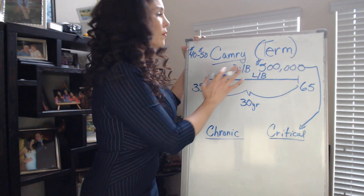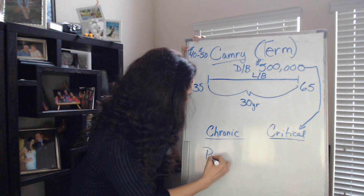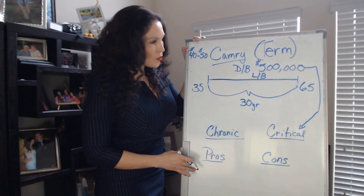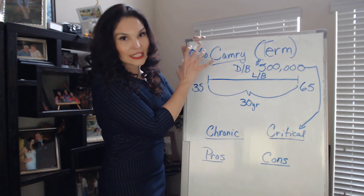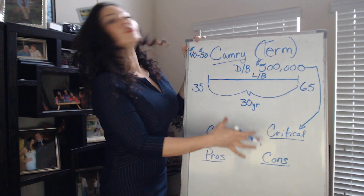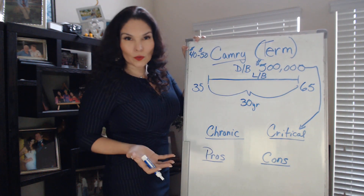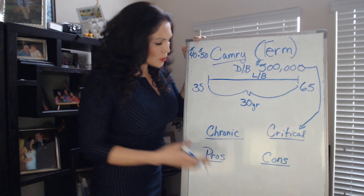So they cover death benefit and living benefit. I always like to tell you about the pros and the cons of every product, because every product has pros and cons — there's no perfect product. The pros: you have death benefit, living benefit, and this is the most cost-effective plan. You're protecting yourself if you have a critical or chronic illness, and you're also protecting your family in the event that you pass away and they still have a mortgage, so they won't lose their home and they'll have money for expenses.